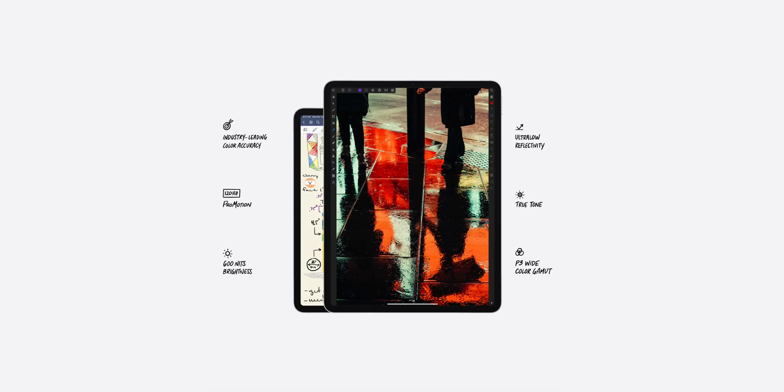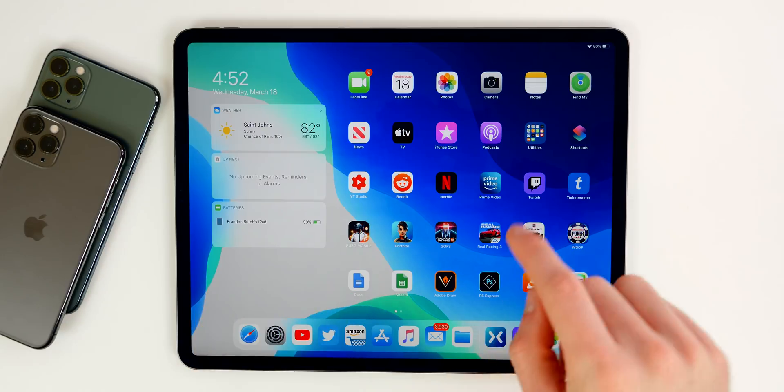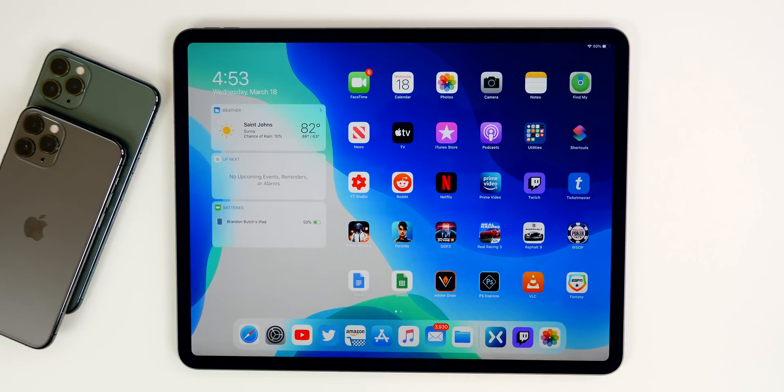As for the display, we're getting the same display as the 2018 iPad Pro — the amazing Liquid Retina LCD display with 120Hz ProMotion and True Tone. We're also getting the same sizing at 11 inches and 12.9 inches; this one you're looking at right now is the 12.9.